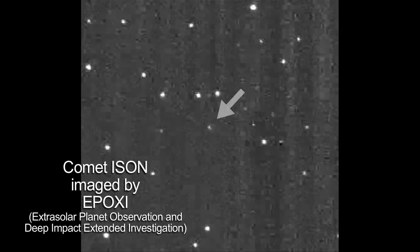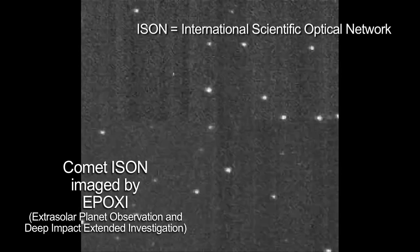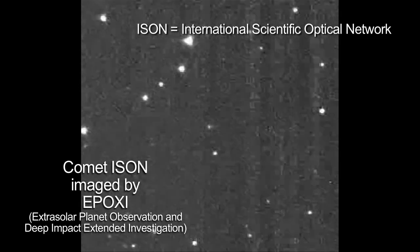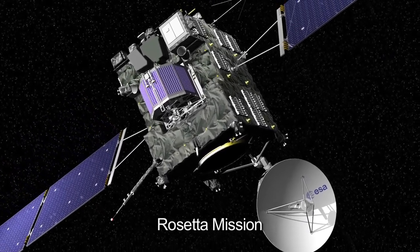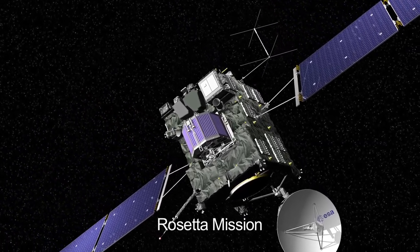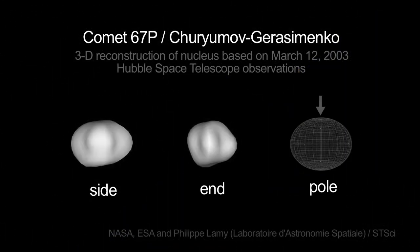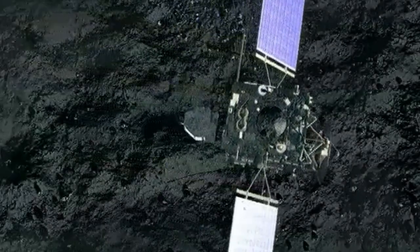NASA's EPOXI mission captured some images of a different comet, ISON, in late January. This comet may offer spectacular views for viewers on Earth towards the end of the year. And Rosetta, an international mission with U.S. support and NASA instruments, is on a 10-year mission to catch up with comet 67P Churyumov-Gerasimenko, or CG for short. Rosetta will be the first spacecraft to soft land on a comet and accompany it as it enters the inner solar system.